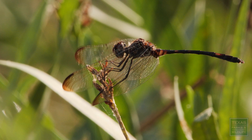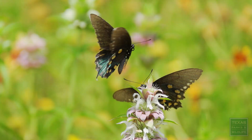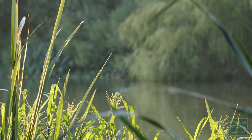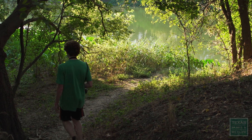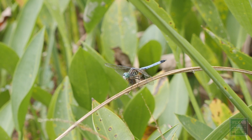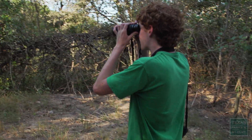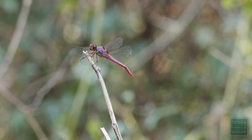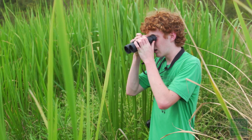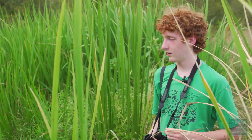Dragonflies are oftentimes the one that really gets people hopping and excited. It pulls people over from studying birds and from studying butterflies. Because it's such a new group that hasn't received so much attention in the past, there's a real opportunity for enthusiasts to contribute real science. You can just keep going to a place, and the more times you go there, the more chances you'll have at finding a larger variety of different species.